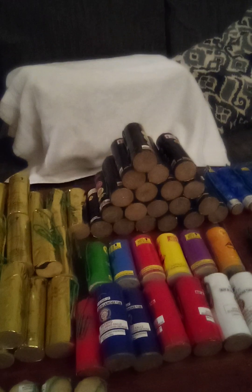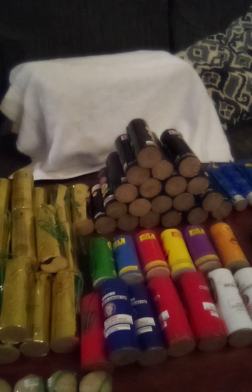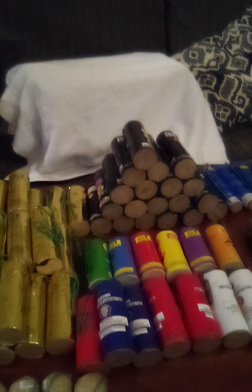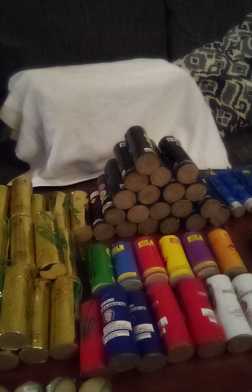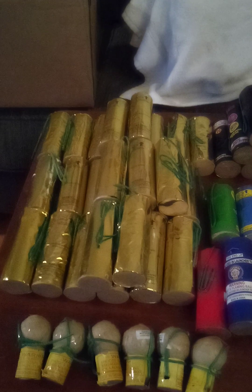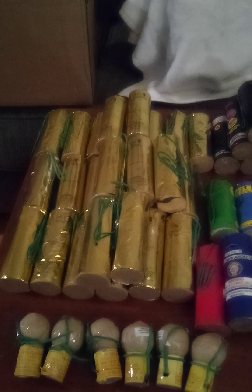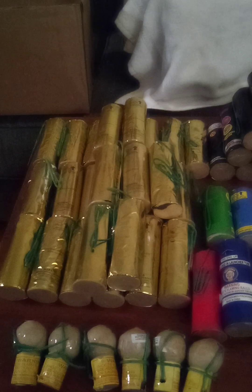Hey, what's up guys, Real Rolling Pyro here — Part 3 stash update. Welcome back guys, I'm gonna show you my shells today. On the left right here we got a mix of Nishiki Blast and Holy Nishiki 5-inch canister shells. There's about 26 of them right here.